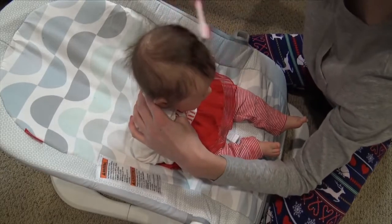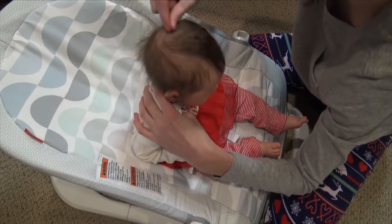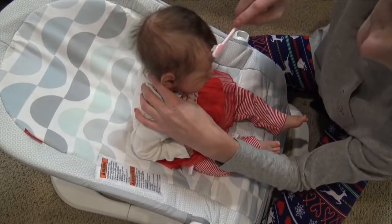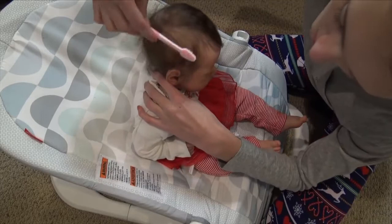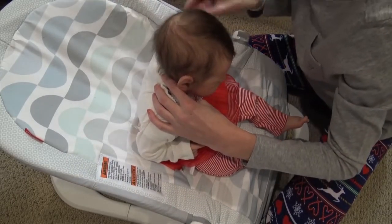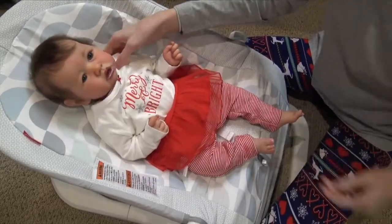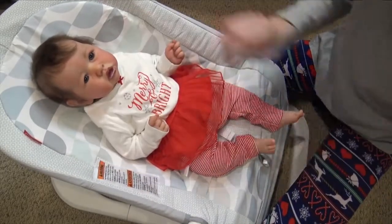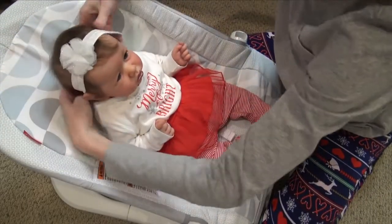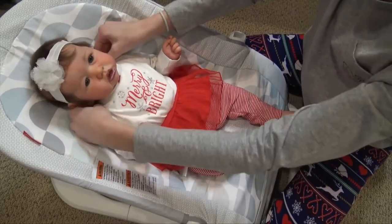She's got some red fuzz in her hair from that previous outfit. Her hair is so beautiful — love this hair. I'd love to get another baby rooted by Jackie someday, it's so pretty. We'll give her her headband — she's so cute. Oh, look at you!